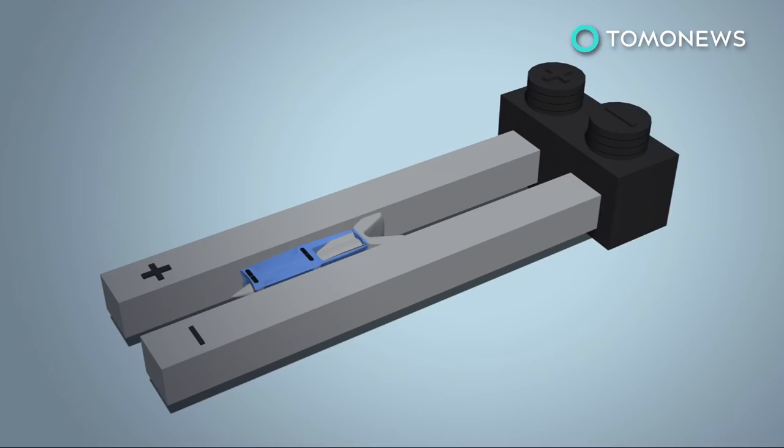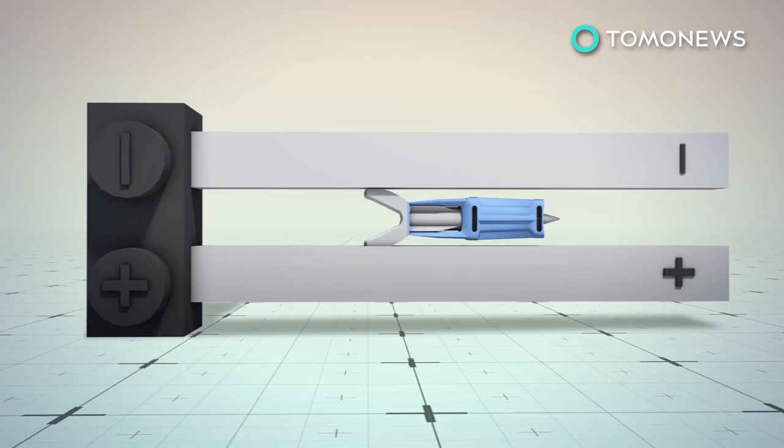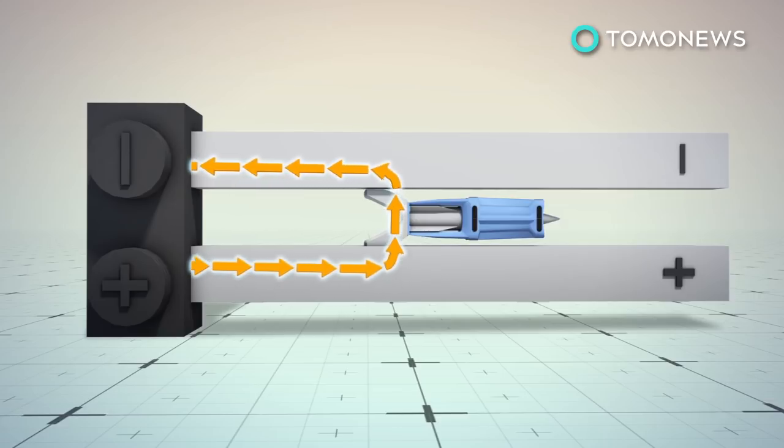An electrical pulse is sent from the positive terminal of the power supply, up the positive rail, across the armature, and down the negative rail, back to the power supply. The loop induces a magnetic field around each rail that pushes on the projectile.